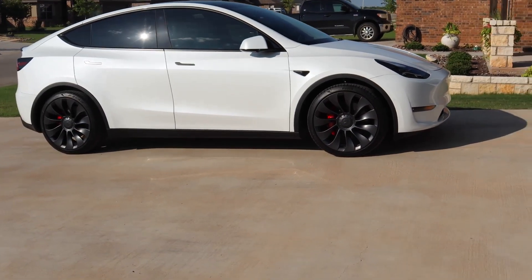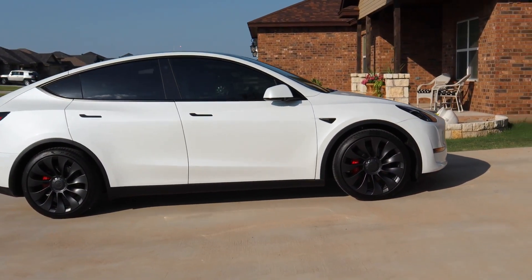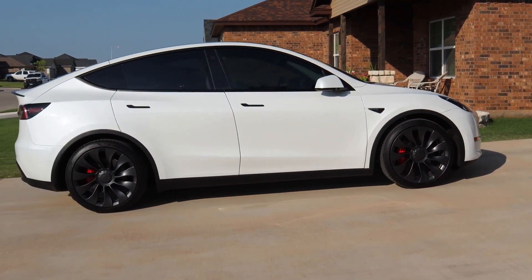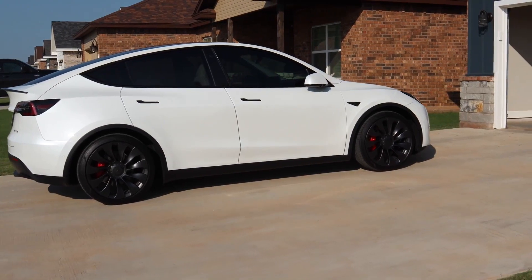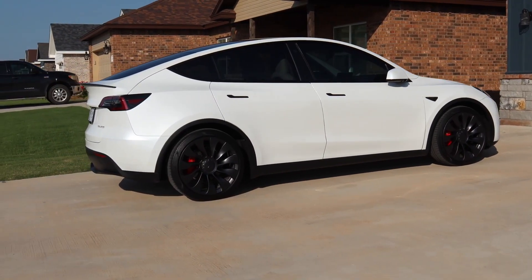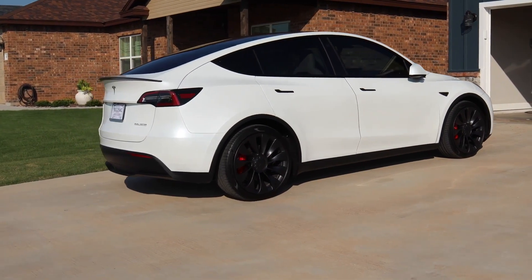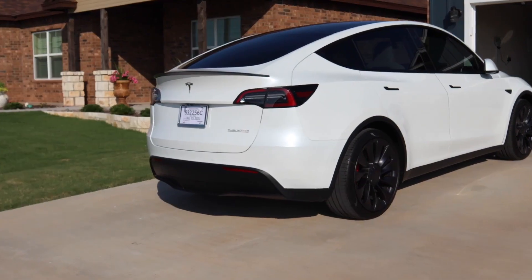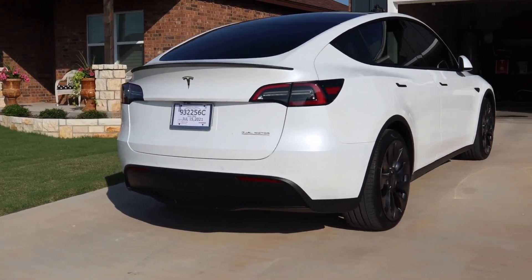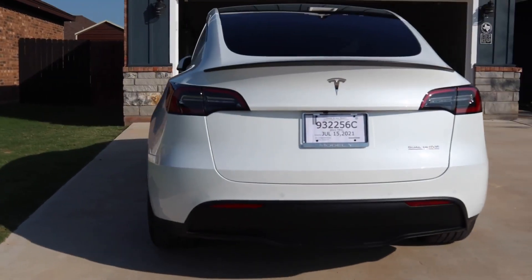Let's talk about warranty coverage for the Tesla Model Y. Warranty coverage for the Model Y mirrors that of the Model 3, Model S, and Model X. That means four years or 50,000 miles of bumper-to-bumper coverage, and eight years or 100,000 miles of coverage for the battery and electric motors. The limited warranty covers four years or 50,000 miles, and the powertrain warranty covers eight years or 100,000 miles.